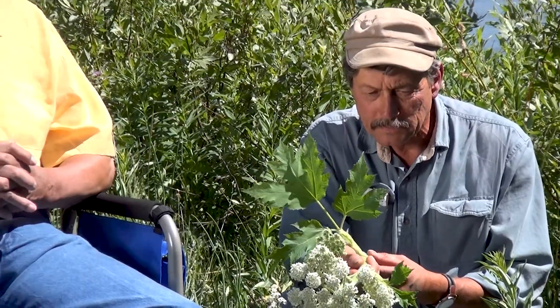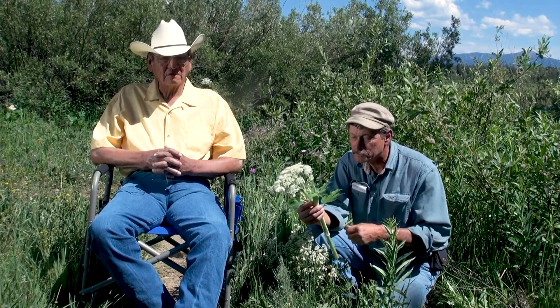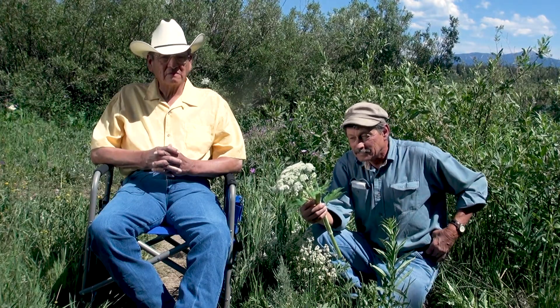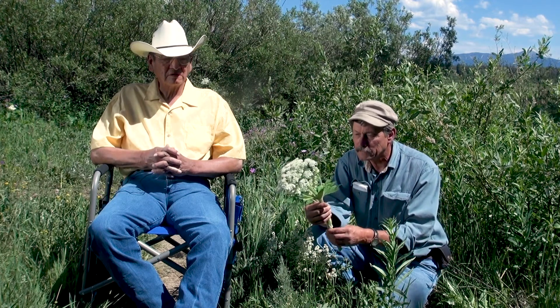It has a medicinal effect also, in that the seeds are collected and used to treat severed nerves in herbology. It makes the nerves grow faster. It's used for trigeminal neuralgia, or Bell's palsy, in modern herbal medicine.